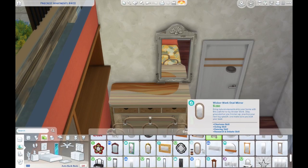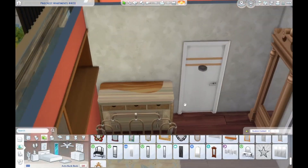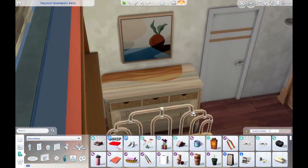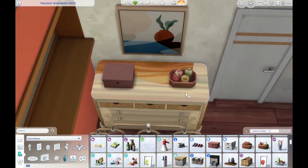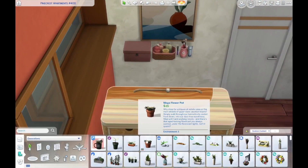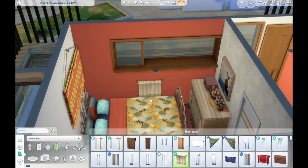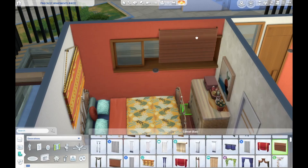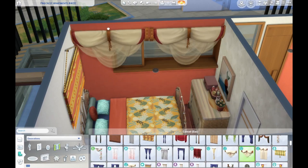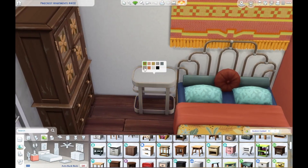We get an Island Living dresser with a painting over it from Dream Home Decorator. I used this mirror that I keep forgetting exists — I think it's so stunning and really matches the boho vibe in here. It's a little traditional but has the right feel. We get some clutter on the nightstand. I just built this yesterday but I can't quite remember the order of things since I edited it yesterday and I'm doing the voiceover today.